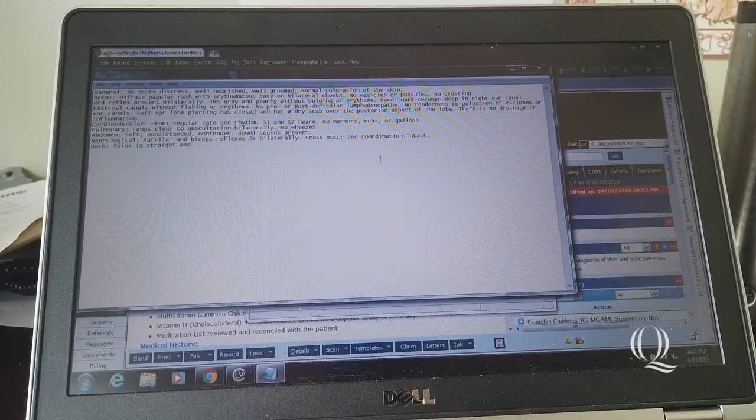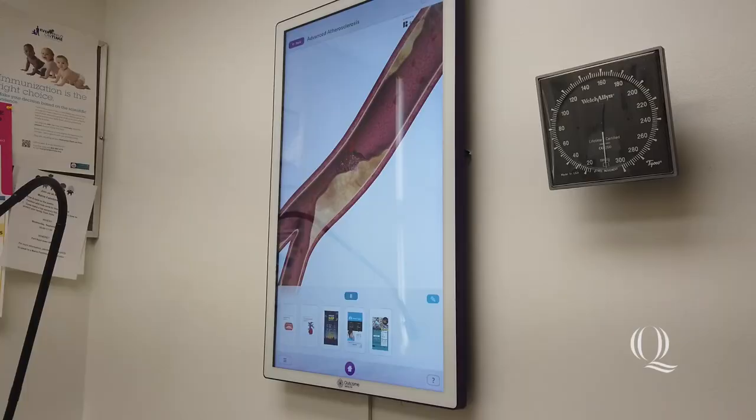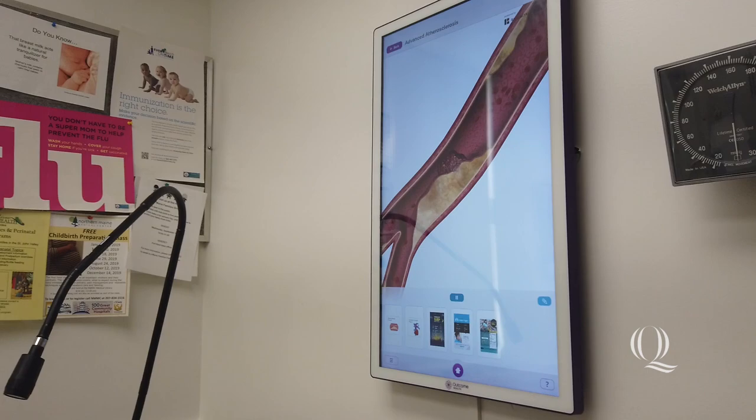It's about 4:30 p.m. We're trying to see our last few patients of the afternoon. I'm finishing up a couple of notes on the patients I saw today, and then I'm going to go over all of my notes with my attending physician, and then I'll be done for the day for clinic.